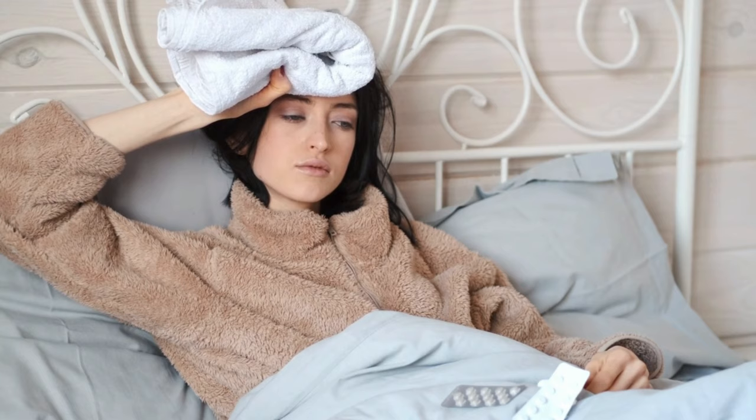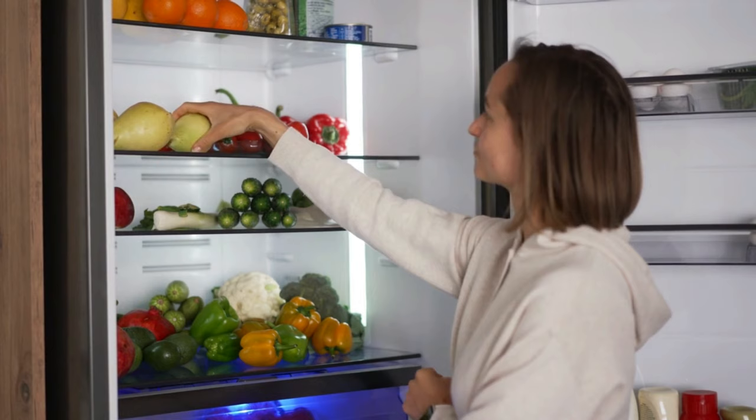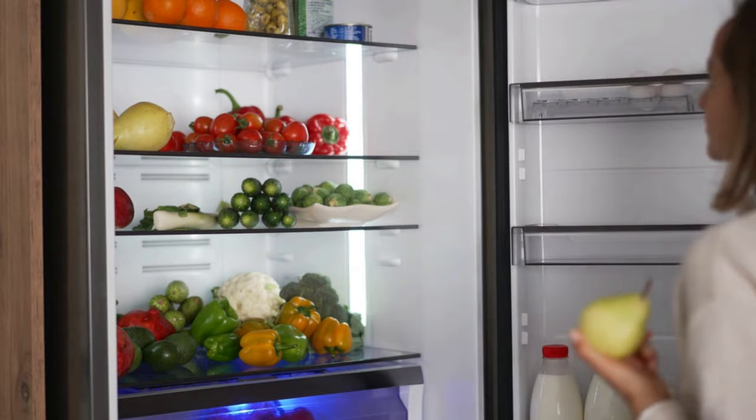Number four, keep all high histamine foods as out of sight as possible. Somewhere on the outside of your fridge and pantry, you can even keep a note card with the list of meals you're going to eat that day. Just distract yourself from thinking about food during this time and do as much meal prep as you can ahead of time.